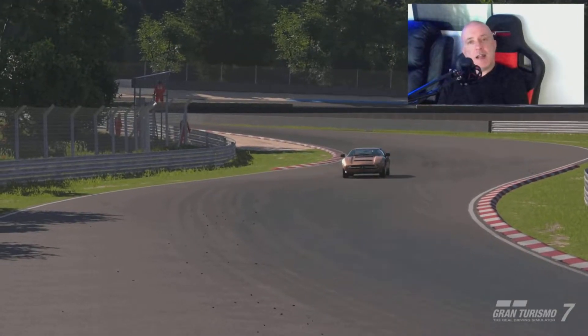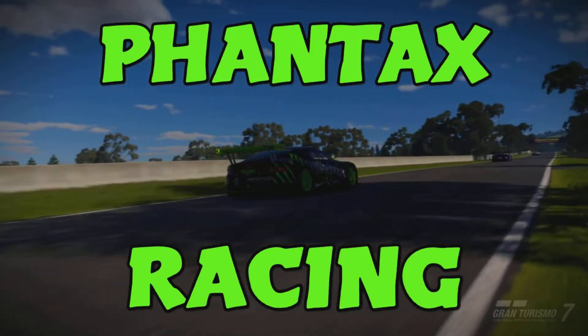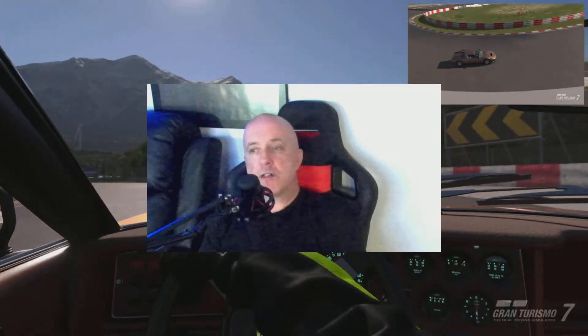In this video we take a look at one of the latest cars in Gran Turismo 7, the beautiful Maserati Marac SS80, and we start to make our way around the beautiful Sardegna road course.